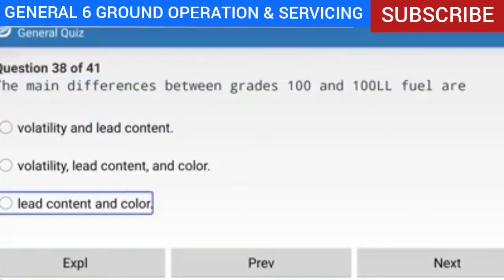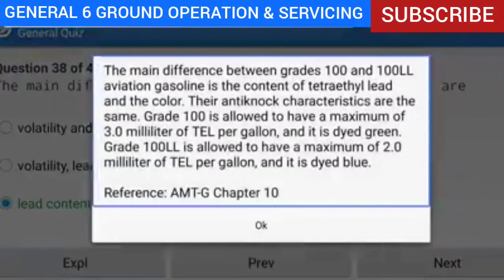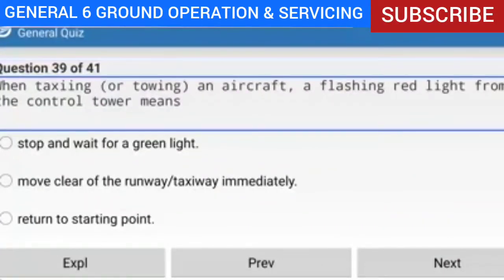Question 38 of 41: The main differences between grades 100 and 100LL fuel are what? Answer: Lead content and color. Explanation: The main difference between grades 100 and 100LL aviation gasoline is the content of tetraethyl lead and the color. Their anti-knock characteristics are the same. Grade 100 is allowed a maximum of 3.0 mL of tetraethyl lead per gallon and is dyed green. Grade 100LL is allowed a maximum of 2.0 mL per gallon and is dyed blue.